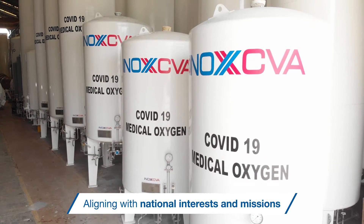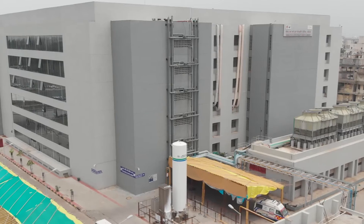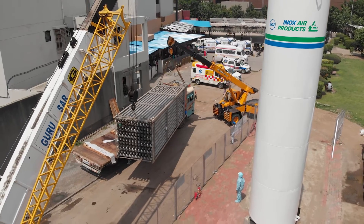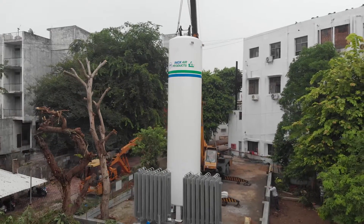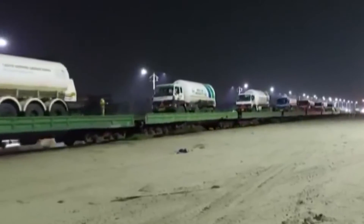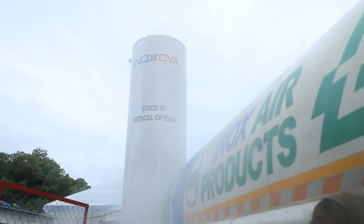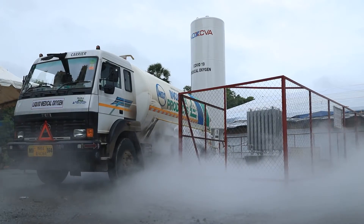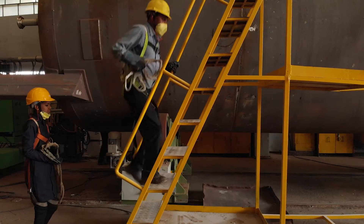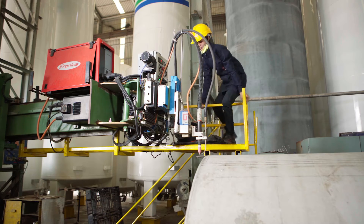Aligning with national interests and missions during the COVID-19 period, INOX CVA supplied cryogenic tanks for storage of liquid medical oxygen to over 500 hospitals across India. We worked with government agencies, railways and the Air Force to coordinate and ensure continuous supply of liquid medical oxygen. We promote a gender-inclusive policy and bear the expenses of educating and training female welders.